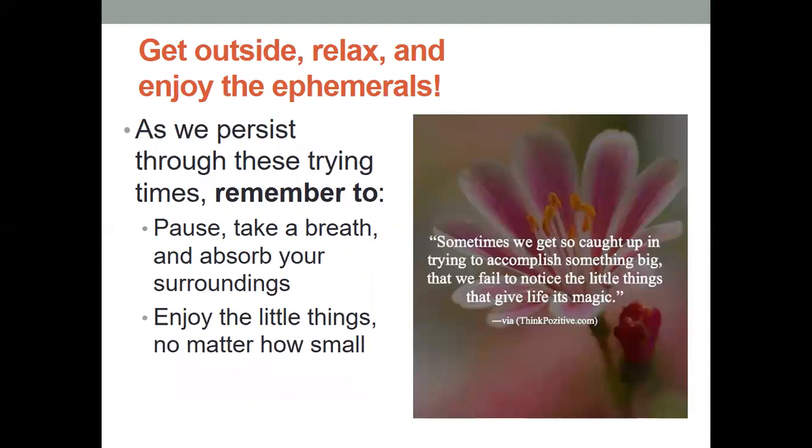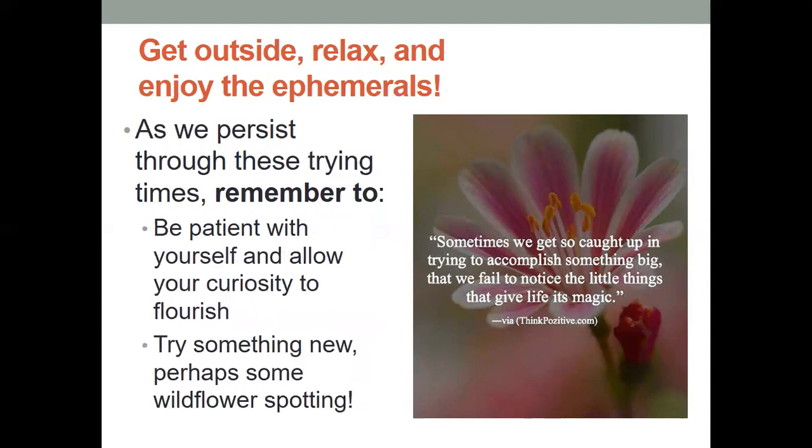Now, it's important to remember to get outside and relax and enjoy these spring flowers that are coming up through the forest floor, and just remember that as we persist through these very trying times, try to take a breath. Pause and absorb your surroundings — out in the forest is so much better. You can enjoy the little things, no matter how small, like these little spring ephemerals, and be patient with yourself and your family, and allow your curiosity to just flourish. Get out there and learn more, try something new — perhaps some wildflower spotting — and take some pictures and come back to this presentation to see if you can identify what you found. Sometimes we get so caught up in trying to accomplish something big that we fail to notice the little things that give life its magic.